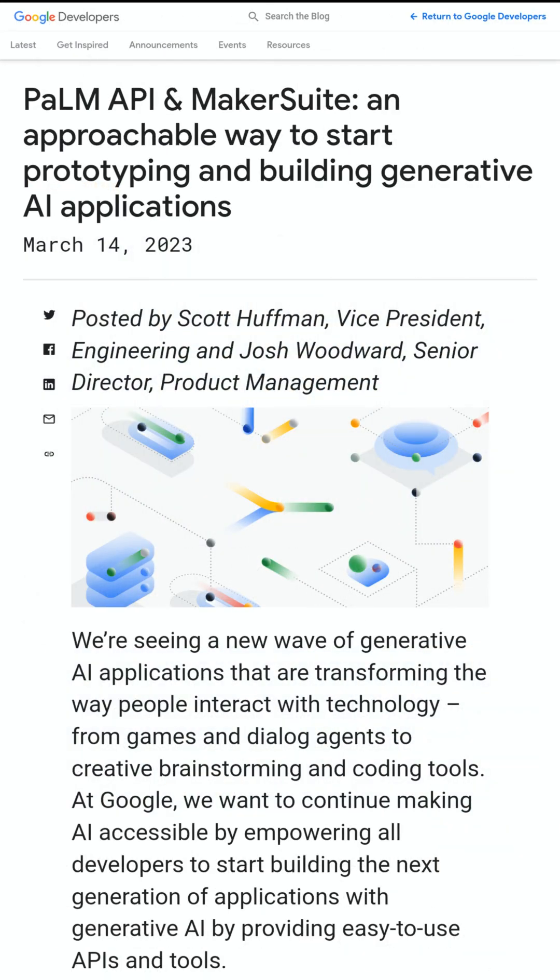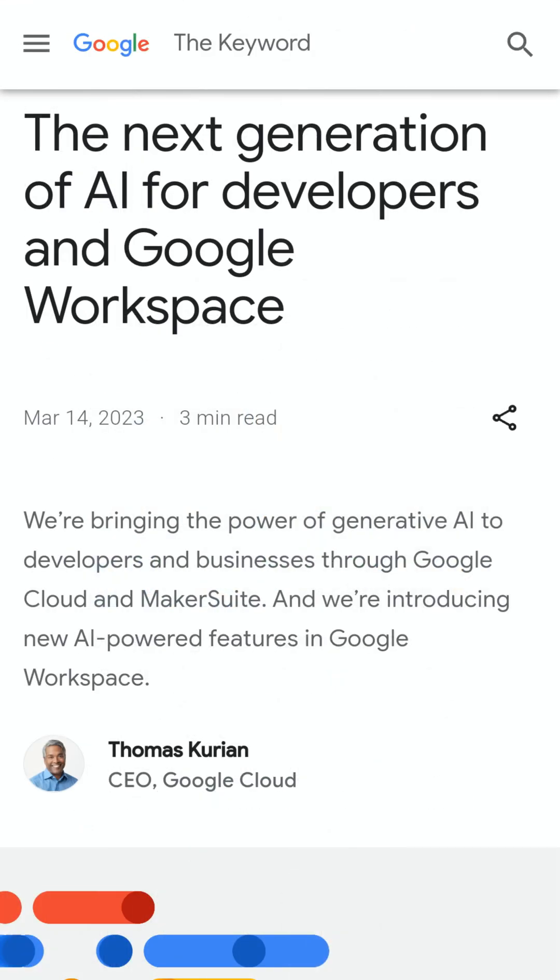Google launches the PaLM API and MakerSuite to enable developers experimenting with large language models. Google also introduces Generative AI in Google Workspace.